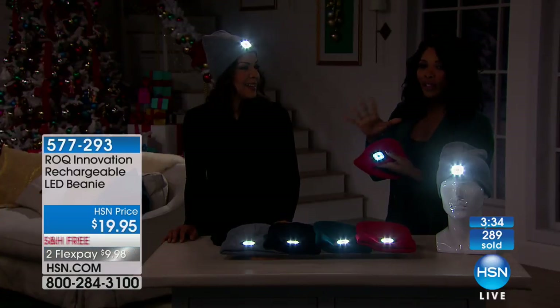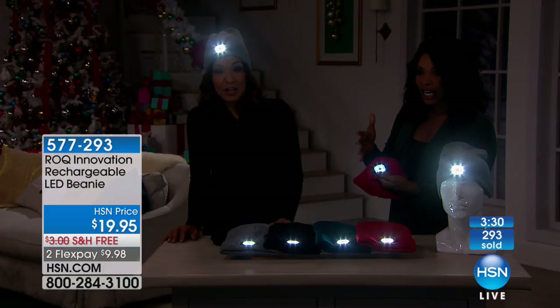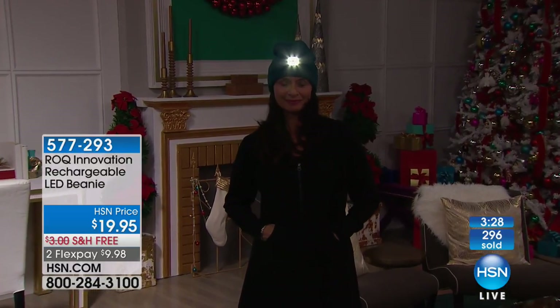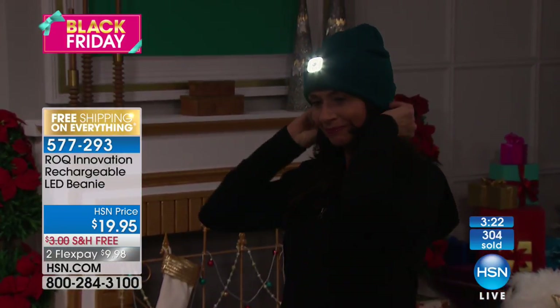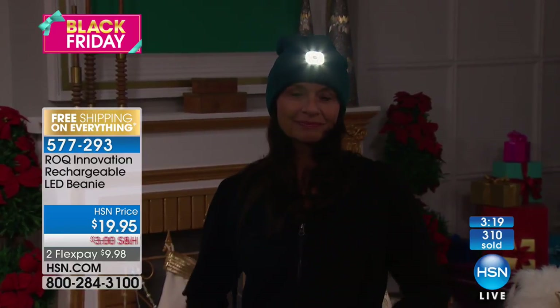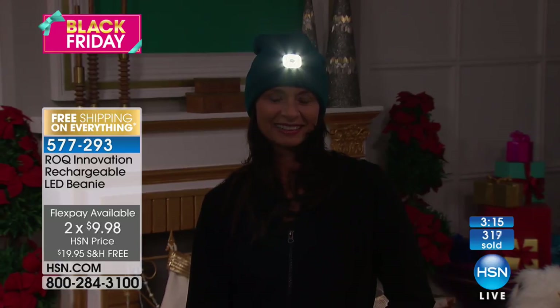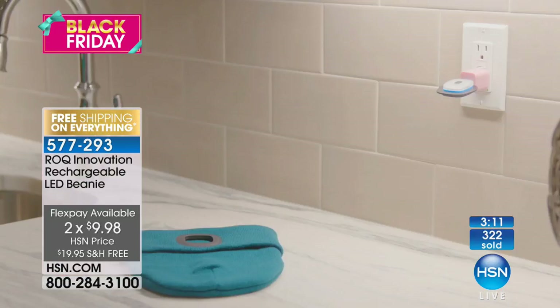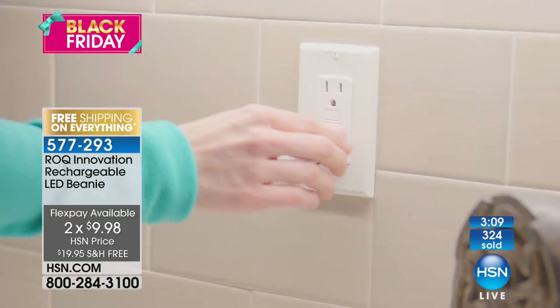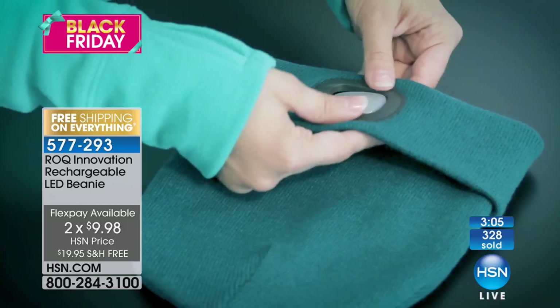I'm glad to see so many of you are getting this and thinking about your shopping list — not everybody is going to get a super expensive gift. Sometimes it's just I've got $20 for this person. This is a fantastic gift especially for this price and quality — you really can't beat it. And that's how you charge it: any USB charger.